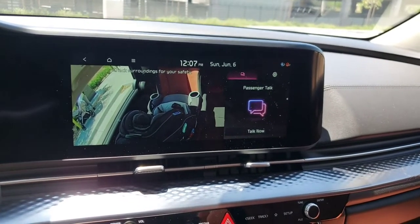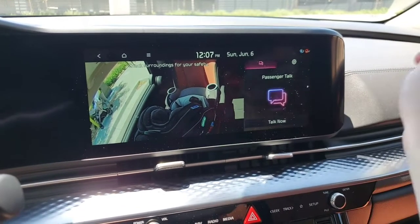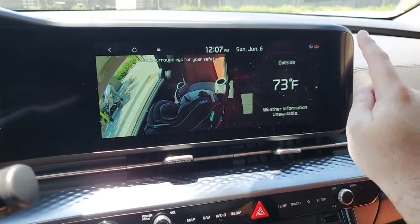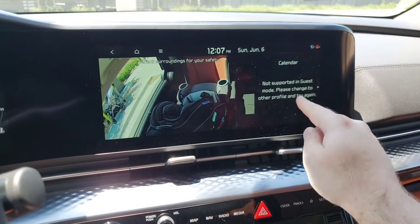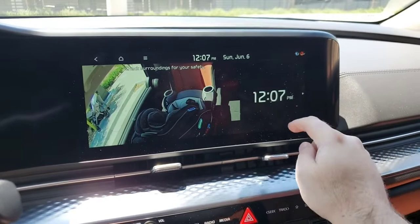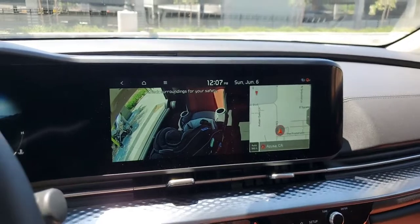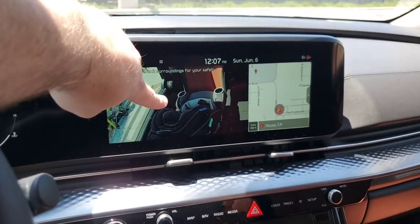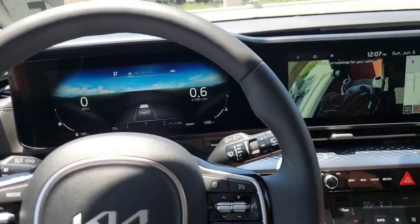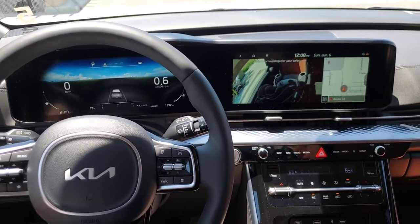There's a Passenger Talk button: it picks up your voice as the driver and broadcasts it through the rear speakers. Because this is a split screen, you can also hit this button to see other information — the radio station you're listening to, outside temperature, calendar, compass, time, and your map. So you can continue to watch your baby and also know your navigation destination, plus all your driving information — super convenient, especially for those with kids.